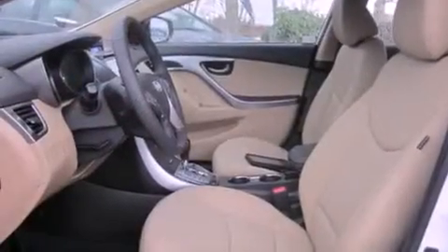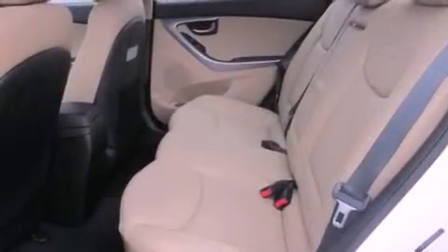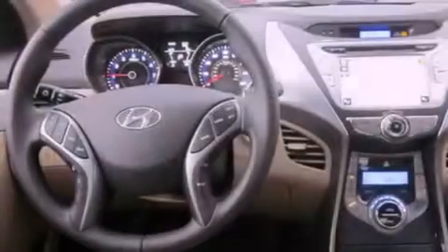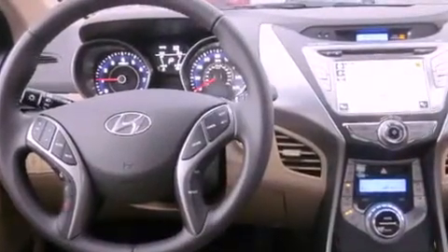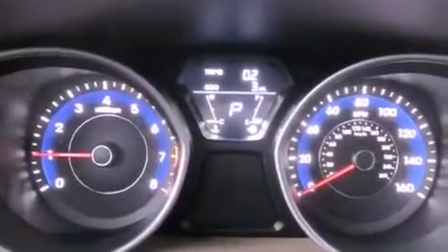The following features are also included: air conditioning with automatic climate control, a second-row folding seat, cruise control, a leather-wrapped steering wheel, a security system, fog lamps, tinted glass, an anti-lock braking system, steering wheel controls, and alloy wheels.